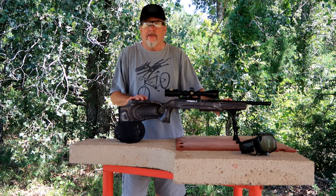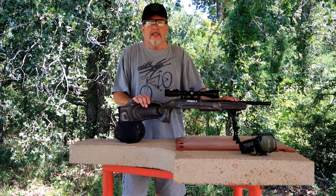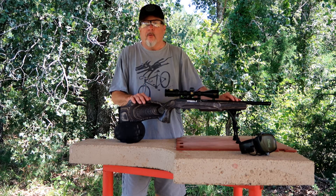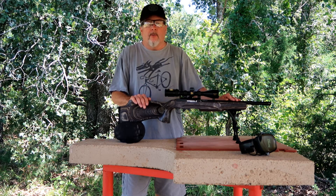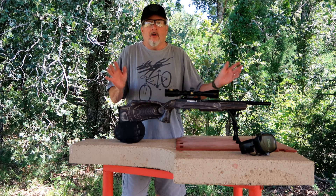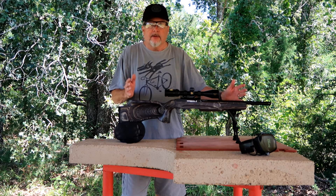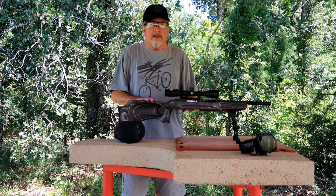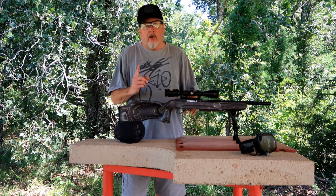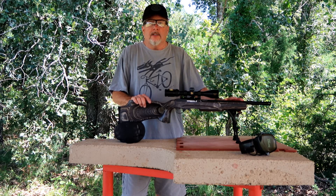We've got seven or eight different ammos we're going to check out. We're going to find what shoots best in this gun at 50 yards. If we have time today, we'll take two or three of the ones we think are going to shoot pretty good and move them out to 100. I'll have to redo this all over again when I get my CZ 457 — that's going to be another complete animal. I still have some other ammo I want to check out that hasn't showed up yet, so this is going to be kind of a part one of a two-part thing.